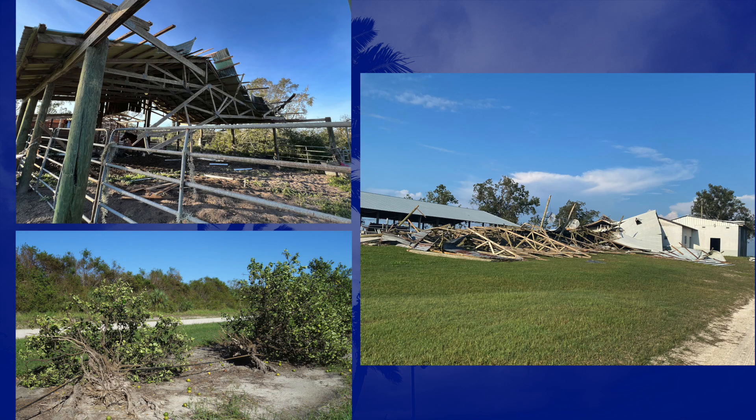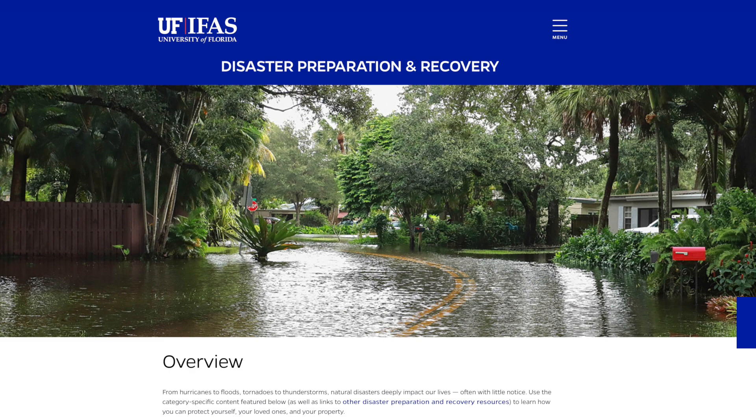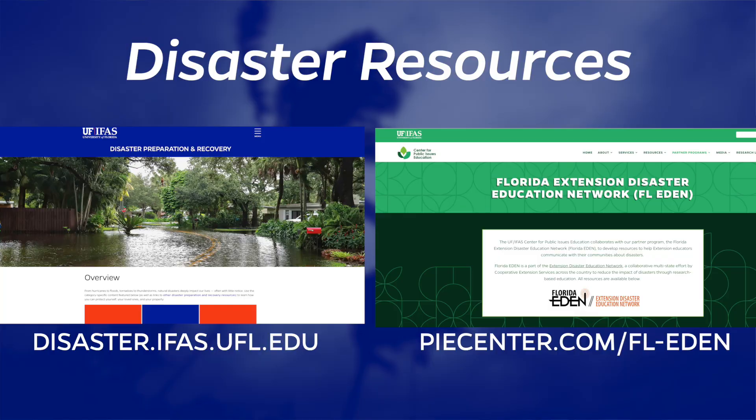The recovery area is really where our Extension faculty shine. Recovery can be very long, and it can be very frustrating and tiresome, and our Extension folks understand that. We have two great Extension resources: UF-IFAS has a disaster website with a lot of great resources, and the Florida EDEN website — which stands for Extension Disaster Education Network — also has a lot of great resources. Both of these cover not only natural disasters, but also technological and biological disasters as well.